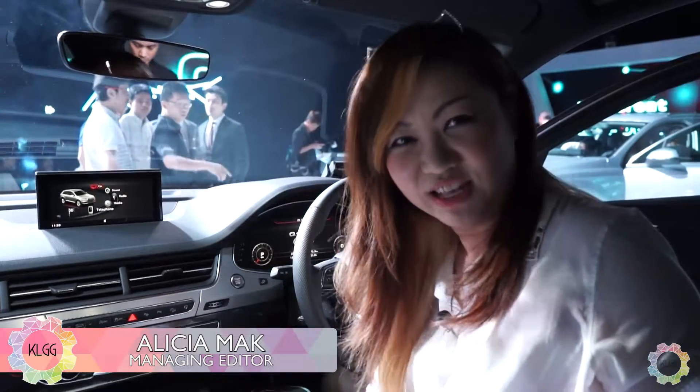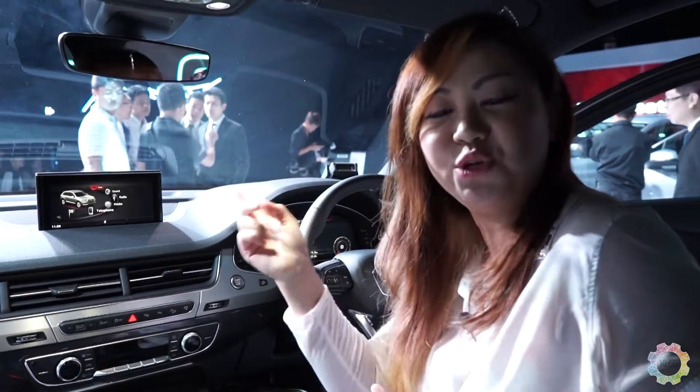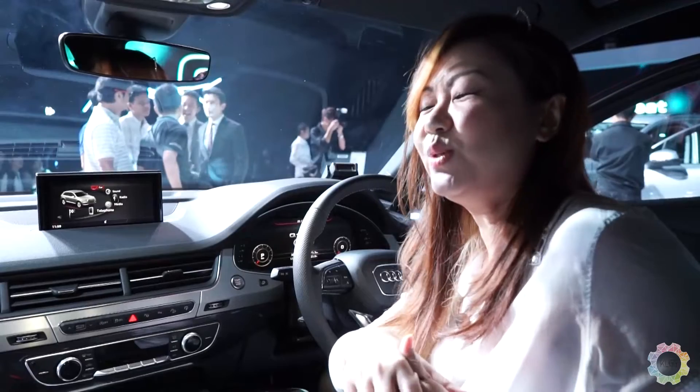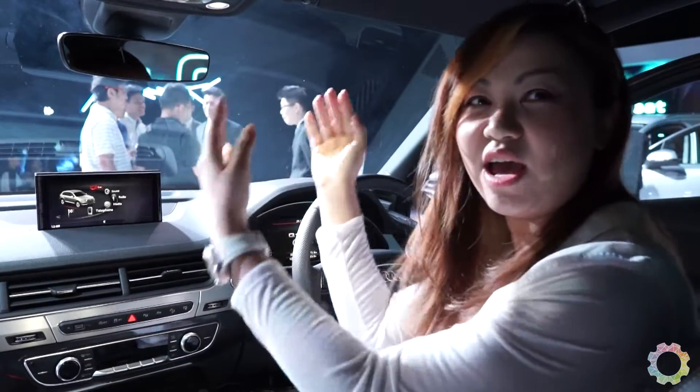Hi, I'm Alicia from KL Gadget Guy and today I'm at the Audi Q7 launch. We'll be checking out the new Audi Q7 virtual cockpit, which is over here, and the new MMI display.